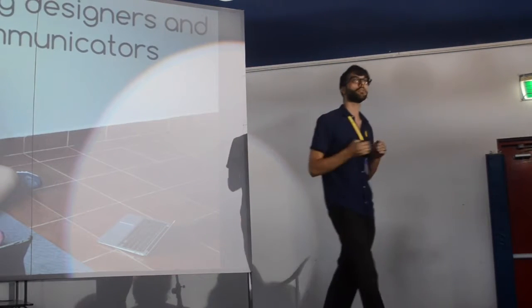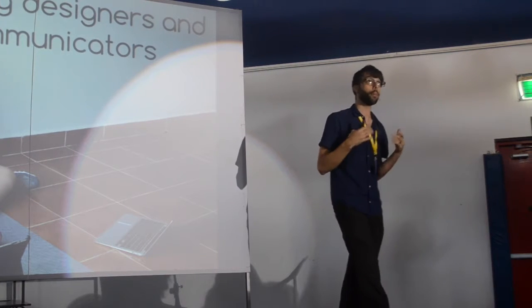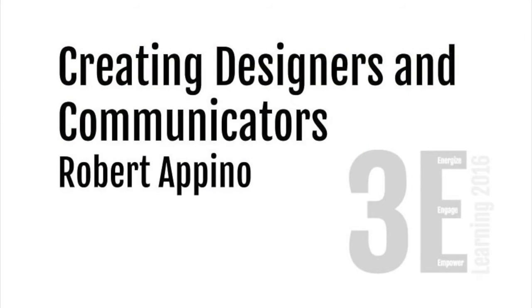Teachers, administrators, students — let's all become communicators and embrace design. Thank you.